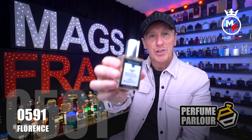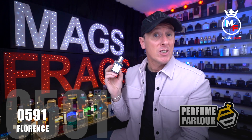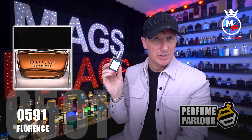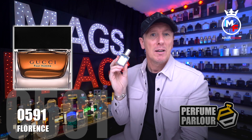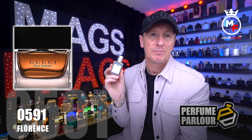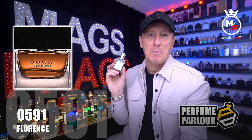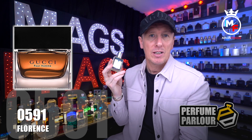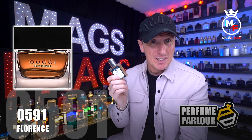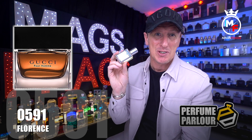Next up is Florence for Men, Perfume Parlour code 0591, a copy of the 2003 version of Gucci Pour Homme — now as rare as hen's teeth. Top notes are artemisia, basil, bergamot, lavender, lemon, petitgrain, ginger and papyrus wood. The mid has geranium, cedar, jasmine, patchouli, pink pepper, orris root, pimento and sandalwood. The base contains leather, labdanum, oak moss, amber, incense, musk, tonka bean, vanilla, vetiver and sage. Back in the day fragrances always contained a huge amount of notes and this one definitely follows suit.